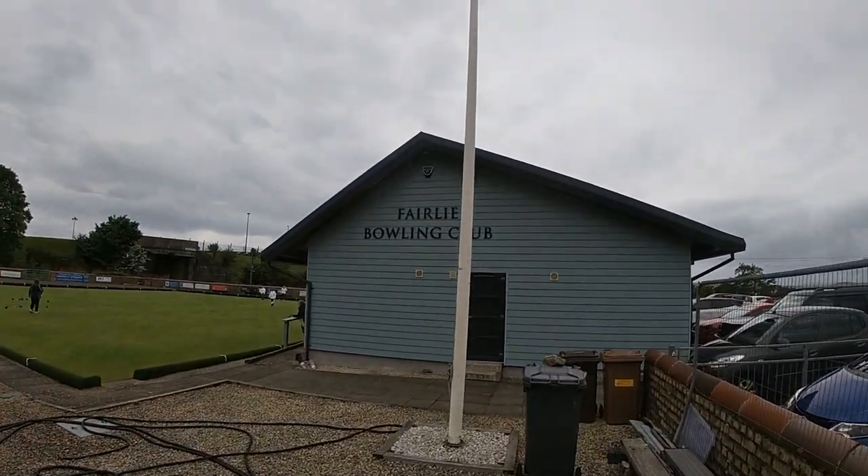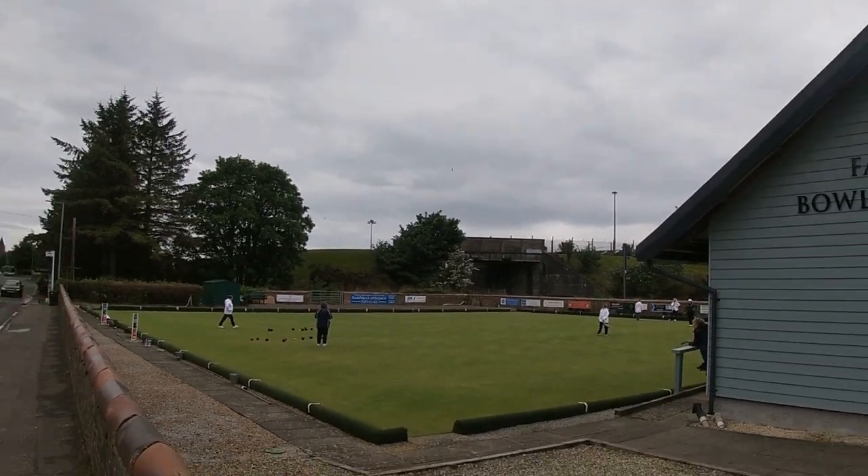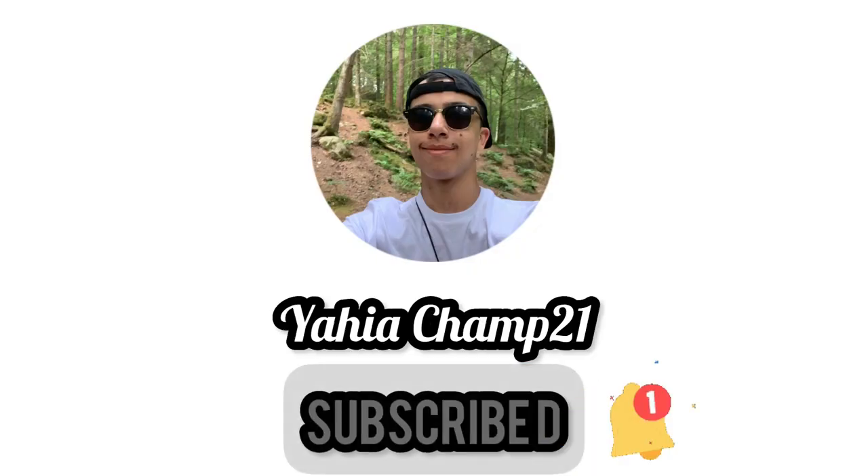We've got the bowling club over here — this is Fairlie Bowling Club, and there's actually a game going on as well. The main reason I wanted to show you the bowling club is because I thought people who like bowling might be interested, for those who want to come to Fairlie one day. And that is the end of the video. I really hope you enjoyed today's vlog. Make sure to leave a like, comment, and subscribe to follow my adventure around Scotland. Fairlie is quite a small place, so I'm sorry this video is short. I will see you in the next one — goodbye everyone.